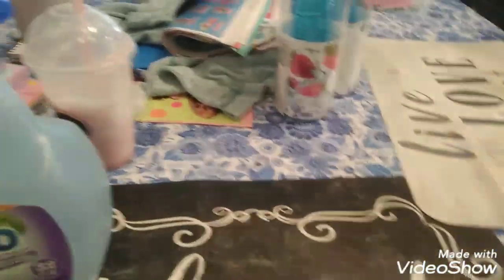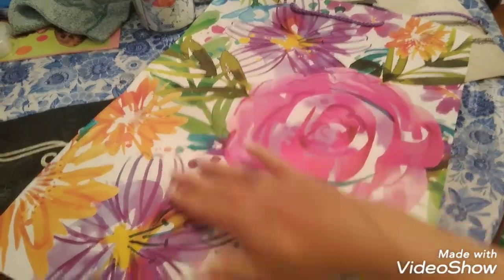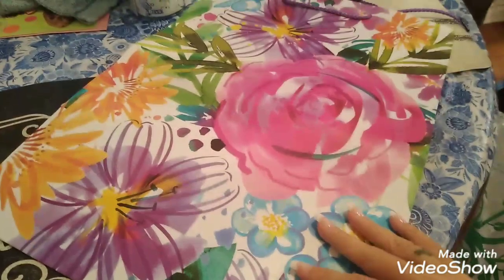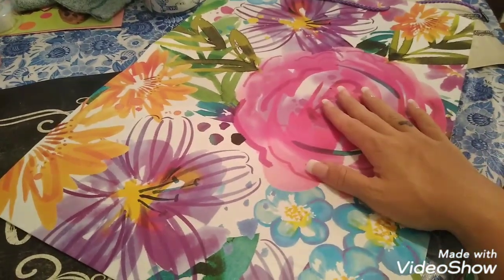I got a gift bag for my mother-in-law for her Mother's Day gift. It's a pretty big bag, but I love the floral print on it. We don't have that much stuff to fill this entire bag, but I thought the bag was really pretty so I got that for her.